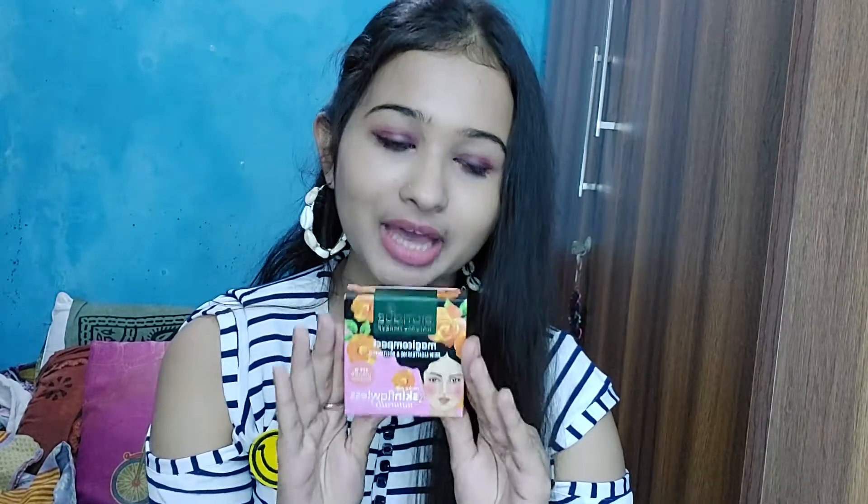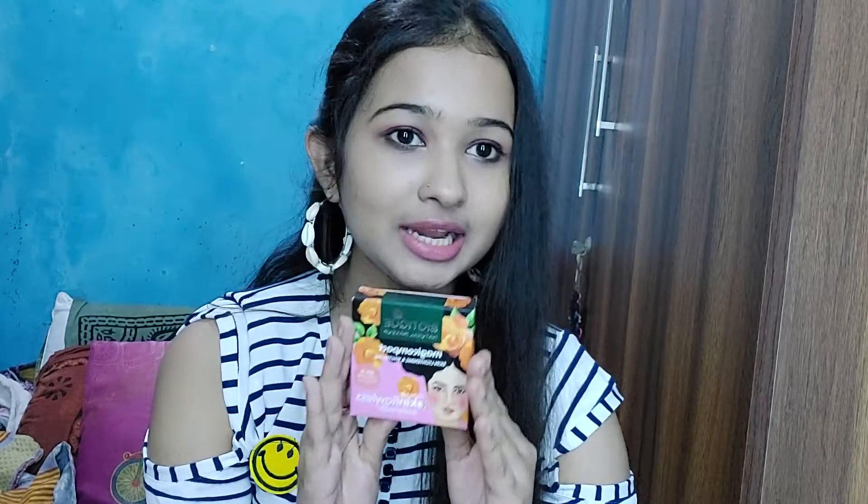So this is how the outer packaging looks like. I really like this green and pink-orange color combination — it really attracts you from the outside. I'm going to tell you what they have given in their box and how it works on the skin.